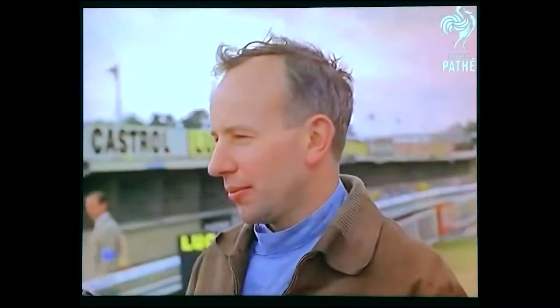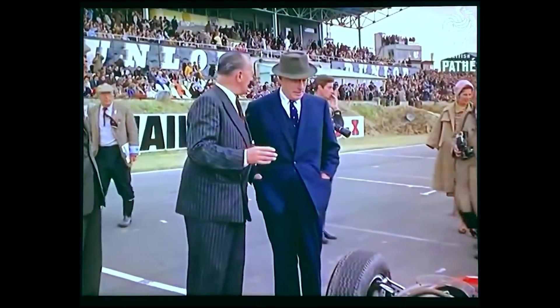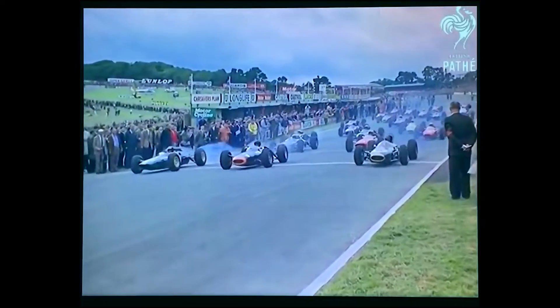The engines ranged from small displacement V8s to massive V12 cylinder units producing anywhere from 200 to over 400 horsepower. The cars themselves were also lighter, sleeker, and more agile, with a greater emphasis on aerodynamics and downforce compared to the cars that came before them.